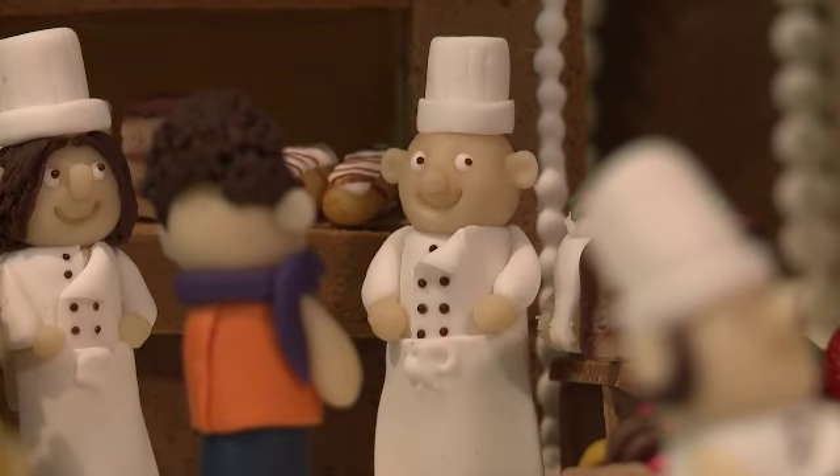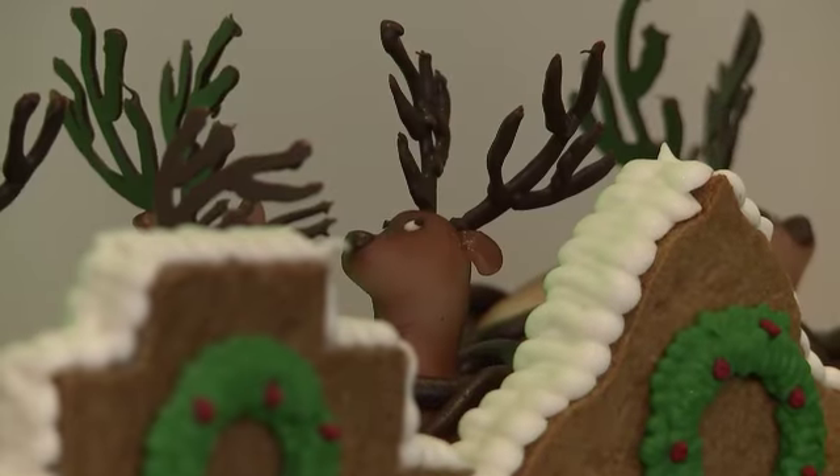Just when we thought we were finished, we were challenged by creating hundreds of different figurines, which included a brigade of chefs, a whole cricket team, Santa Claus and his reindeer of course.